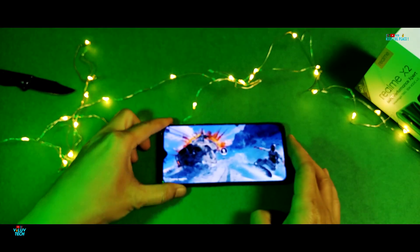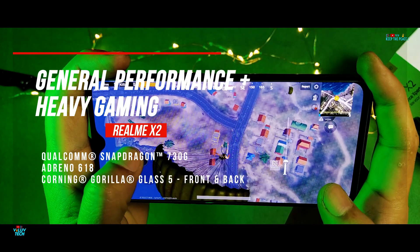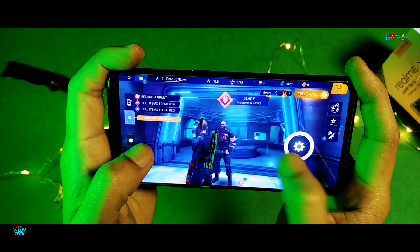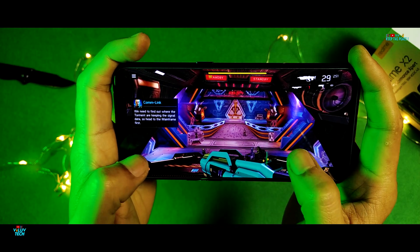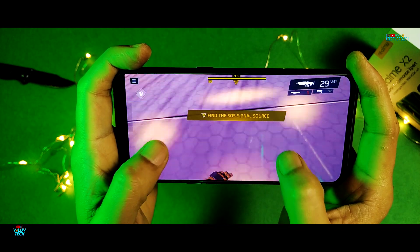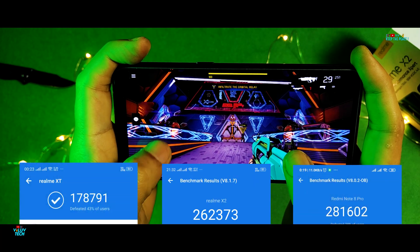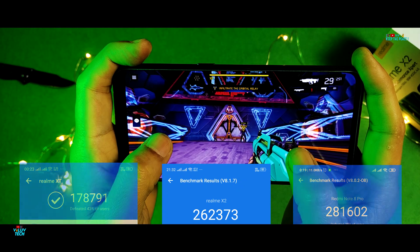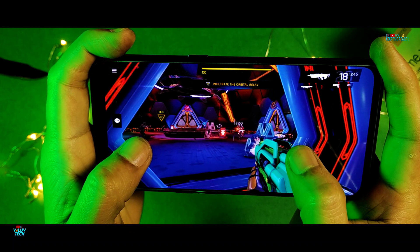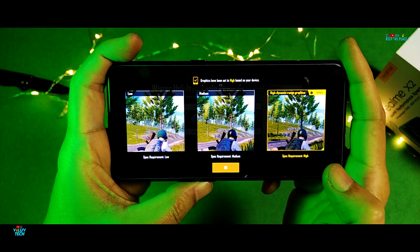Before starting the scratch test, let's have a quick look at how the Realme X2 does with heavy gaming for you gamers out there also looking for high quality performance along with the quad cameras. The X2 has the new Snapdragon 730G processor, where the G stands for Gaming, coupled with the new Adreno 618 GPU, and it has a decent Antutu score much higher than the Realme XT. I did not face any major lags or stutters during normal browsing or heavy gaming, and as expected of a gaming processor, it defaults at higher graphics settings in PUBG with smooth gameplay.